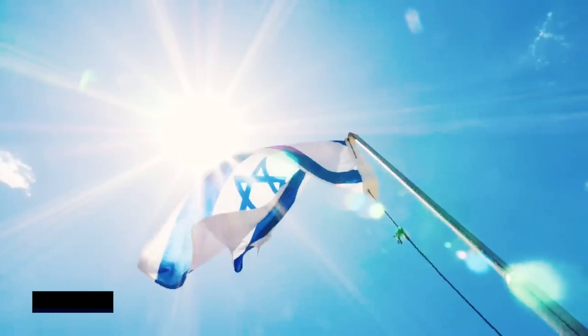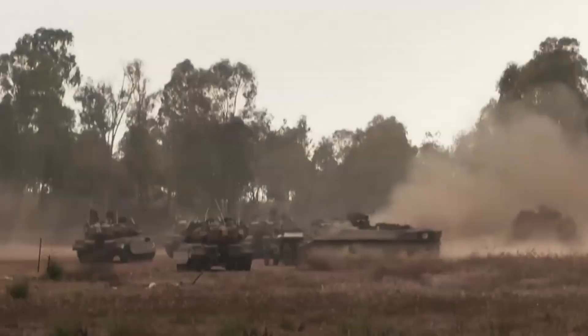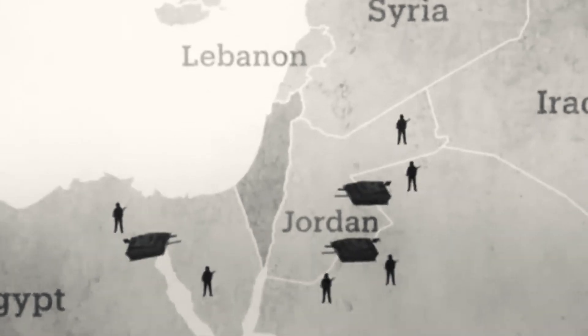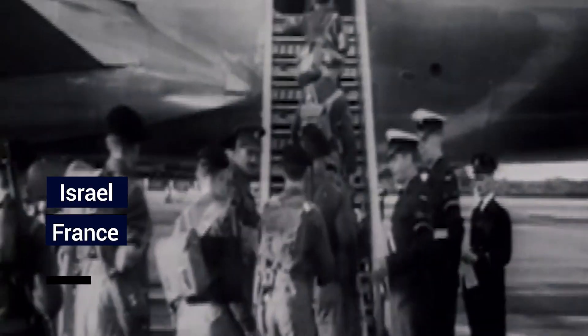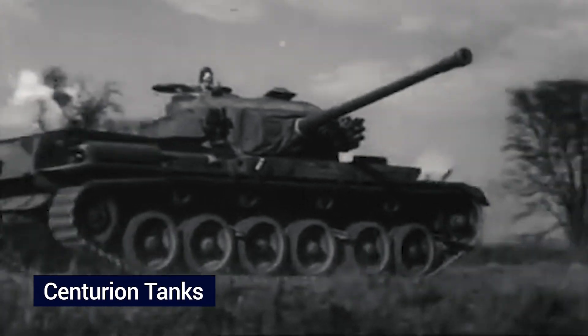Since its declaration of independence in 1948, Israel has navigated a complex landscape of conflicts, employing a diverse array of weapons to safeguard its borders. In the initial 1948 Arab-Israeli war, Israel relied on surplus World War II-era arms, predominantly small arms, mortars, and basic armored vehicles. The 1956 Suez Crisis marked a strategic shift, with Israel, along with France and the UK, initiating a campaign against Egypt that showcased the Israeli Air Force's strength operating various aircraft. Key to Israel's ground forces were British-made Centurion tanks.